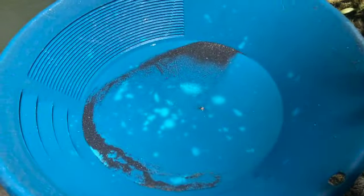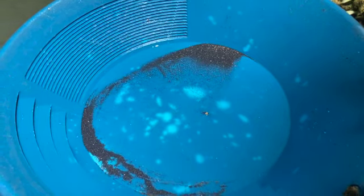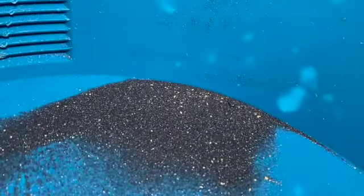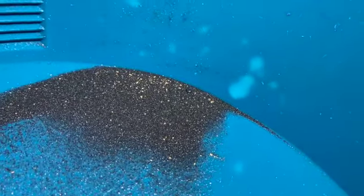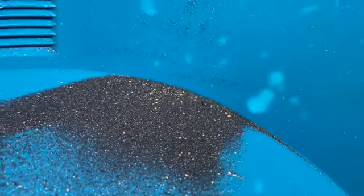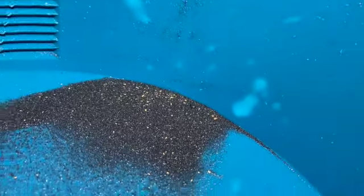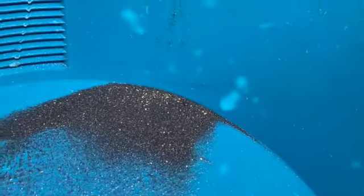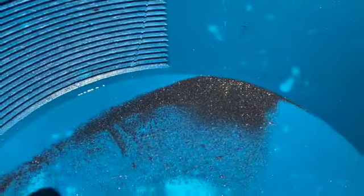I switched to the spot down closer to the water's edge and started picking up a lot more color in the pan, so I'm gonna keep working that spot for a while. A couple drifted off down there, but yeah, very nice pans — I'm gonna keep working that area.